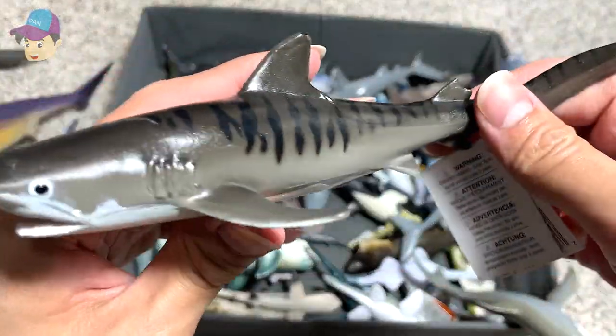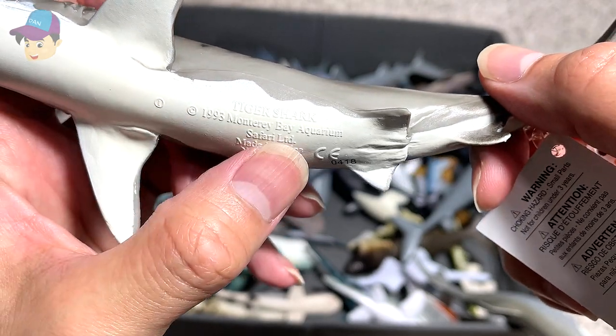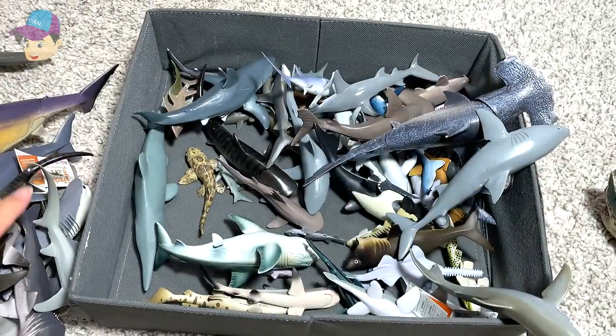This is a Tiger shark — beautiful one. It is actually a pretty old figure, from 1993, Monterey Bay Aquarium. If you check this out, it also comes with an effect card.